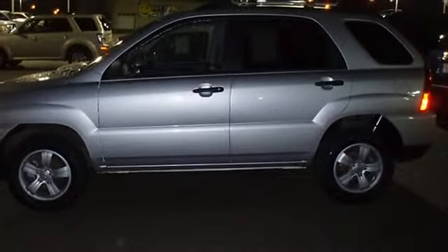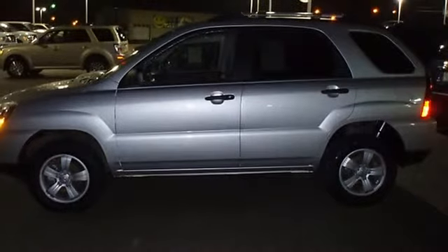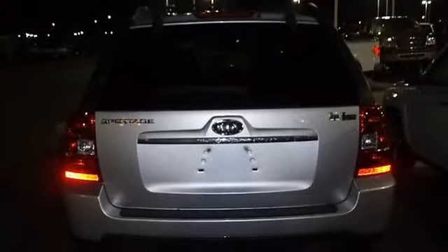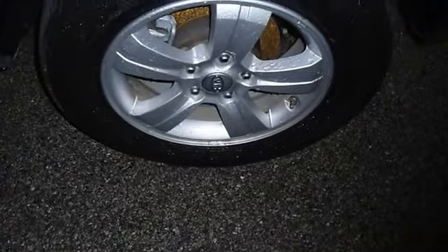Almost new tires. The paint has a showroom shine. Mainly highway mileage. 100% AutoCheck guaranteed. Very clean interior. The balance of the factory warranty will be transferred to the new owner of this vehicle.